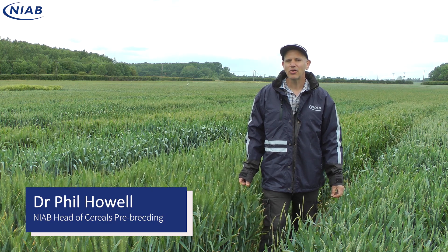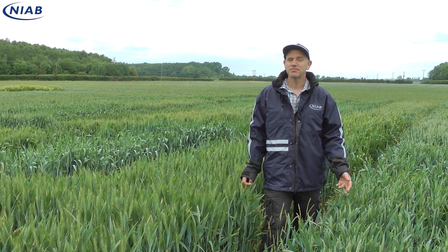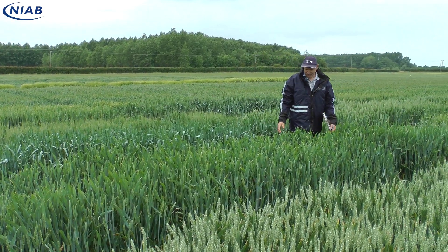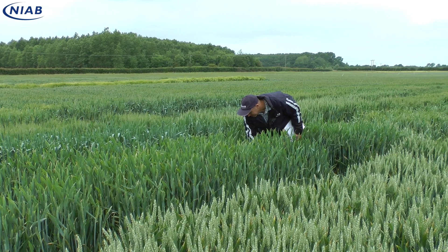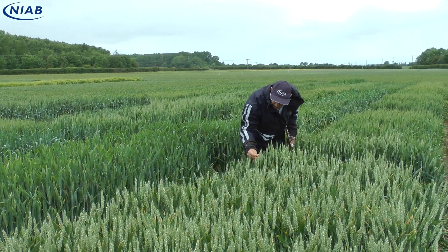Hi there, I'm Phil Howell. I'm a plant breeder at NIAB and I'd like to show you one of our research field trials based just south of Cambridge, where we're looking at quite diverse material — these aren't commercial varieties — and we're looking at their response to less than optimal conditions.